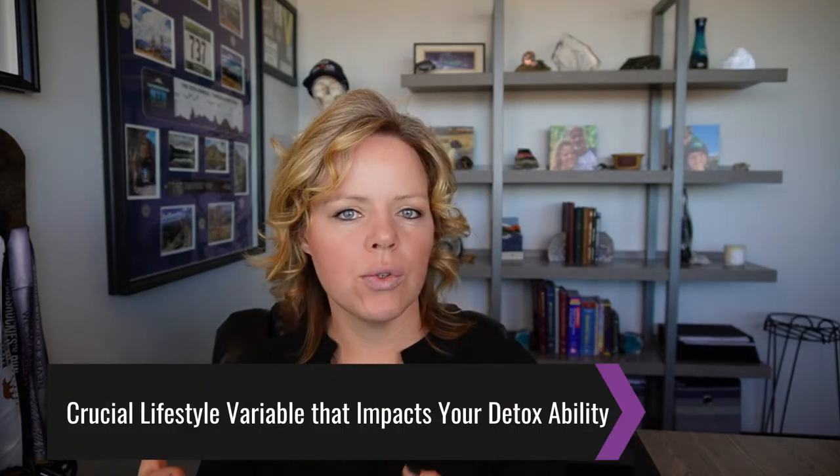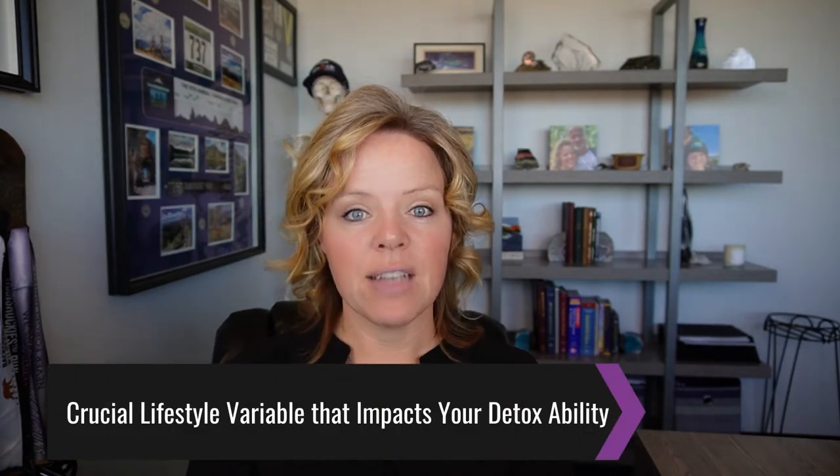What is the most crucial lifestyle variable that affects your ability to detox? It is sleep. Sleep time is when your body goes into house cleaning mode. How you feel when you wake up and how much time it takes for you to feel energized and ready to take on the day tells you exactly what you need to know. If you wake up groggy and have to reach for a cup of coffee before stepping into reality, you're probably not doing a good job cleaning up house, and it's going to show up in all realms of your health.